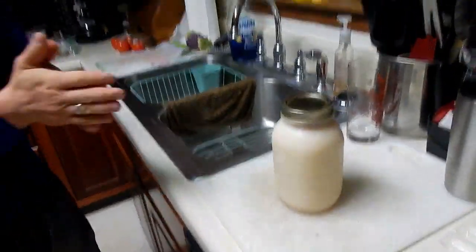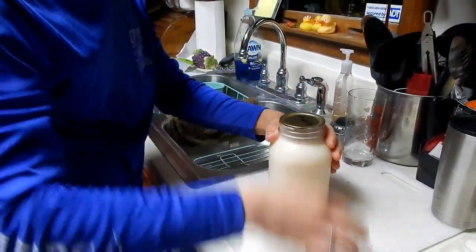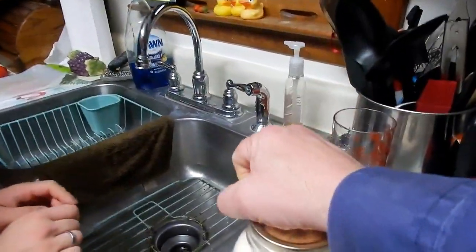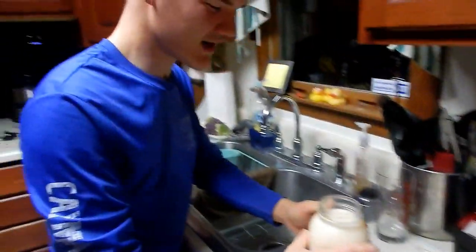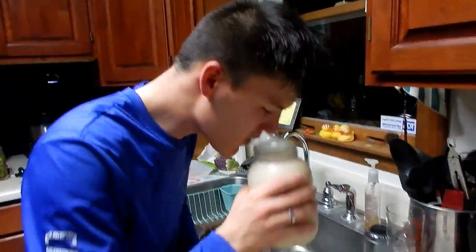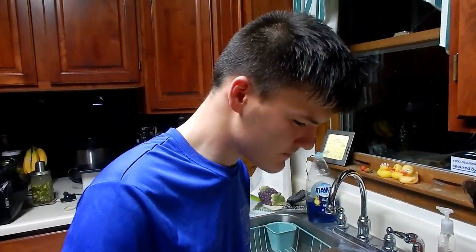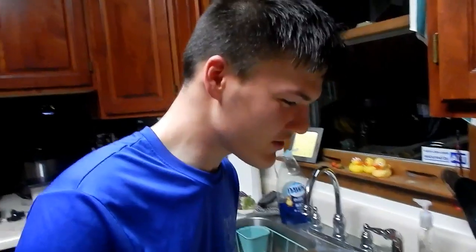We'll get a taste. I don't drink milk so I really can't be a good judge — I'm gonna have to let someone else try it. It did pop. Smell it first — smells kind of like a cow. It doesn't smell sour at all. What do you think honestly? It tastes kind of creamy, but it doesn't taste like you would get at a store. It tastes more fresh but more aged.